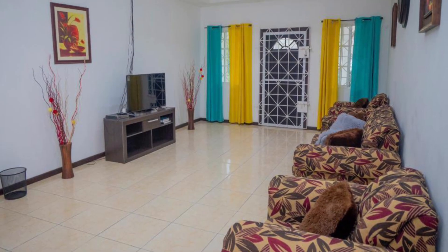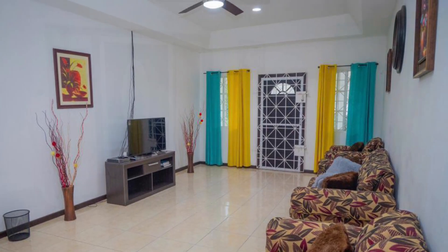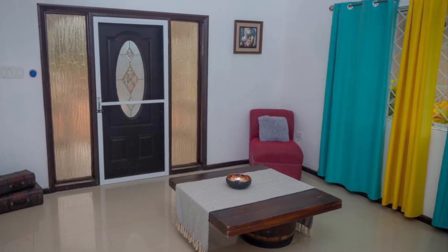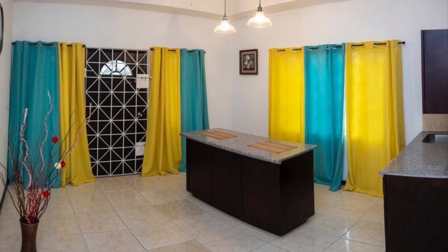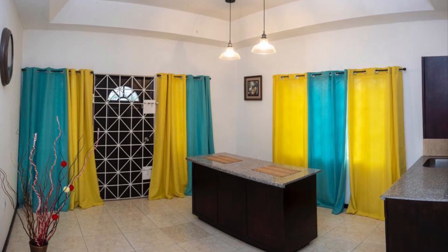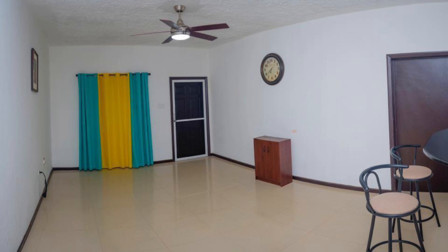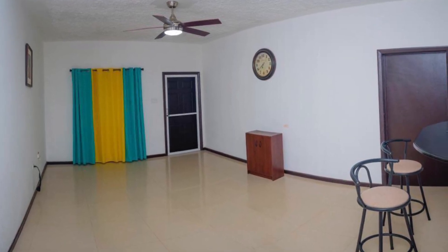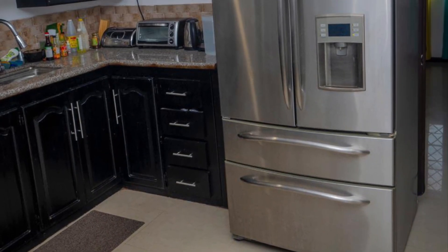Here is the living and dining area. This property comes with remote control fans. This is one of the two kitchens available in this one.